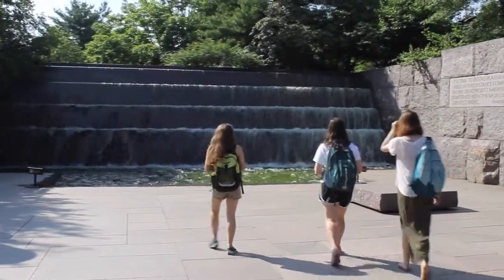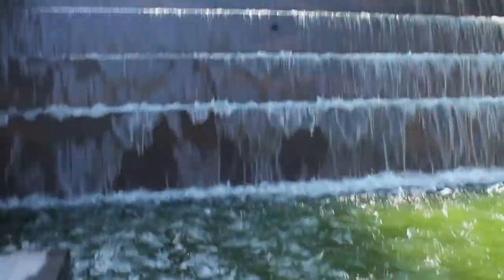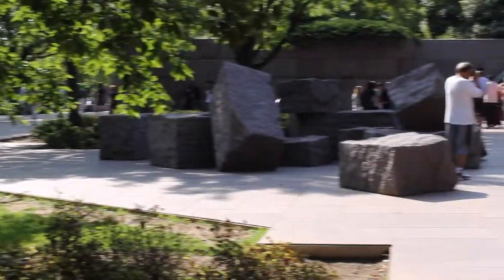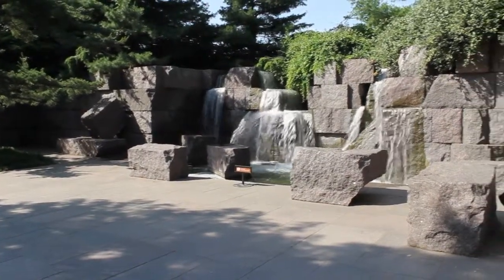The large open space is divided into four sections, each representing one of FDR's terms. Each room has a waterfall or reflecting pool and quotes or sculptures representing FDR's relationship with the American people. This creates a quiet and peaceful environment and allows the viewer to reflect and appreciate what the monument memorializes.